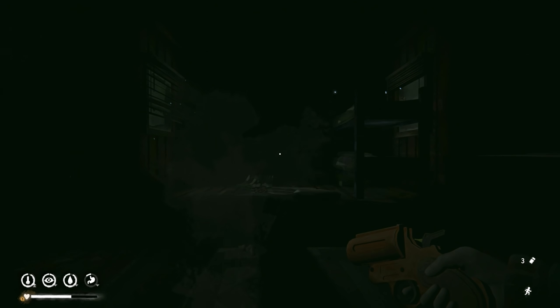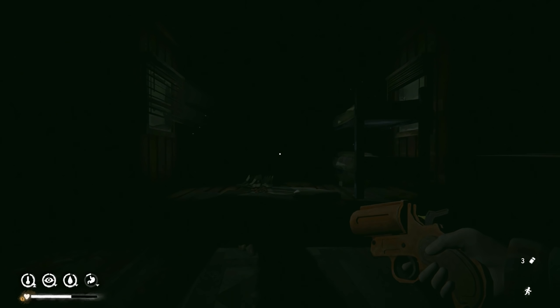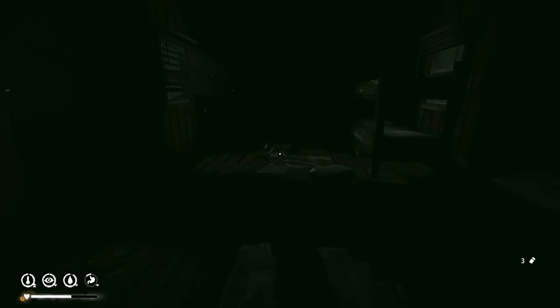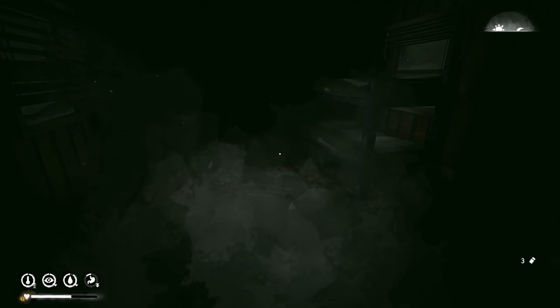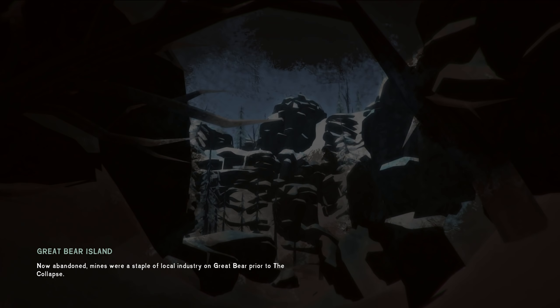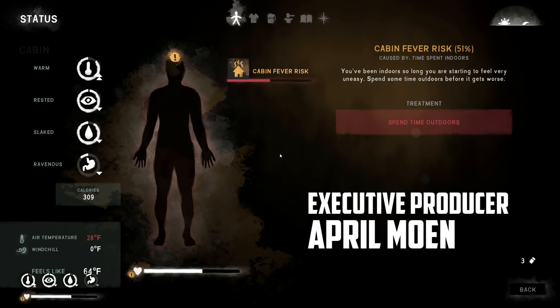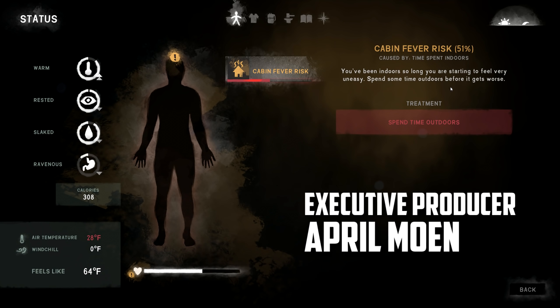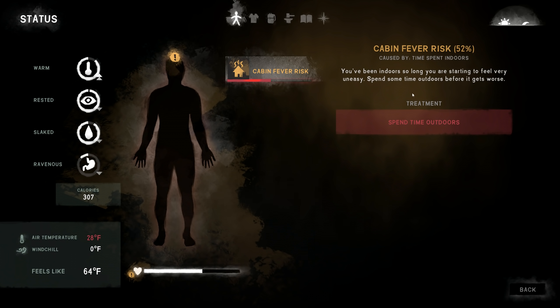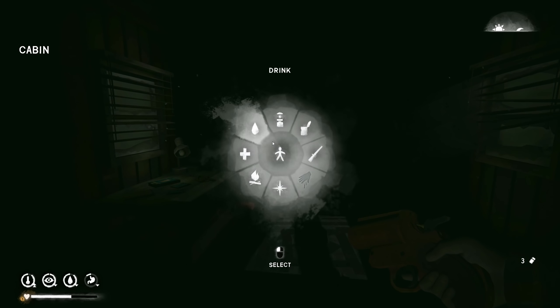Welcome back to The Long Dark, Interloper Season 1, Episode 32. There's a heck of a blizzard going on — negative 56 degrees Fahrenheit outside. Cabin fever risk is starting to go up, but we're going to spend some time indoors because we don't really have another choice.